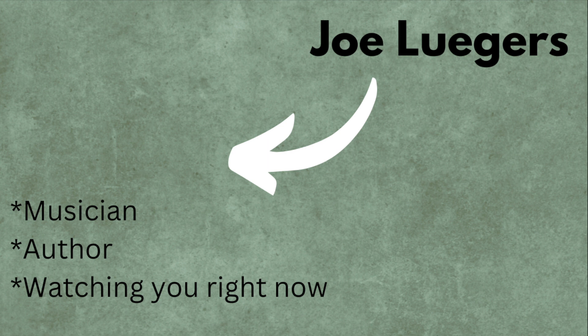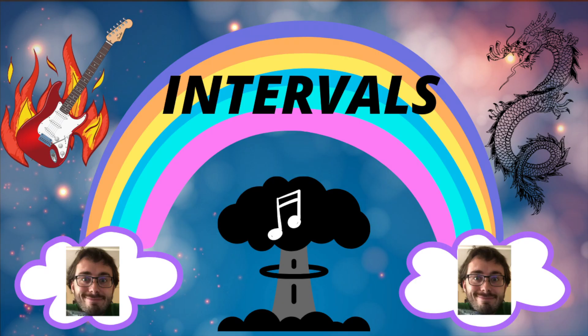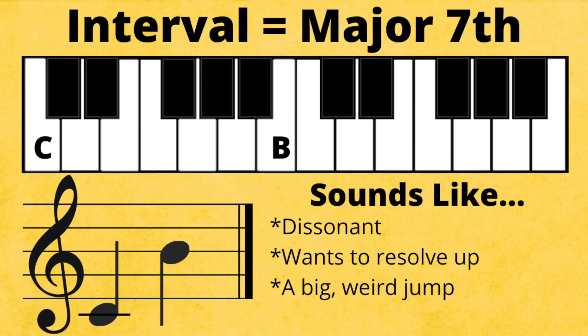Today, things are getting messy because we're moving on to some much less pretty intervals — the major seventh. The major seventh can be found by jumping from the first note in a major scale up to the seventh note. It is so close to being an octave, but the sound couldn't be more different, especially when played harmonically or at the same time.